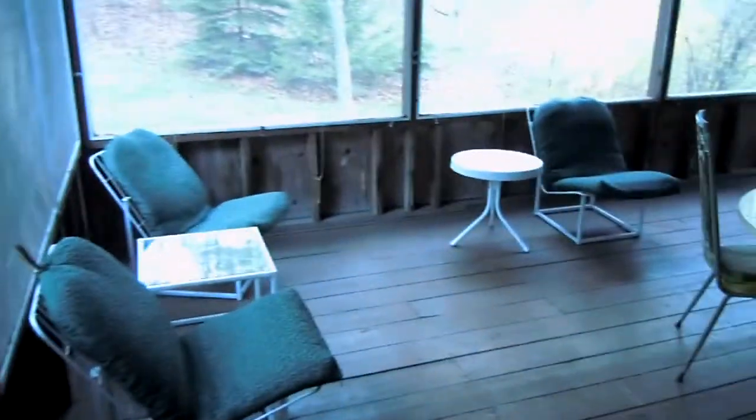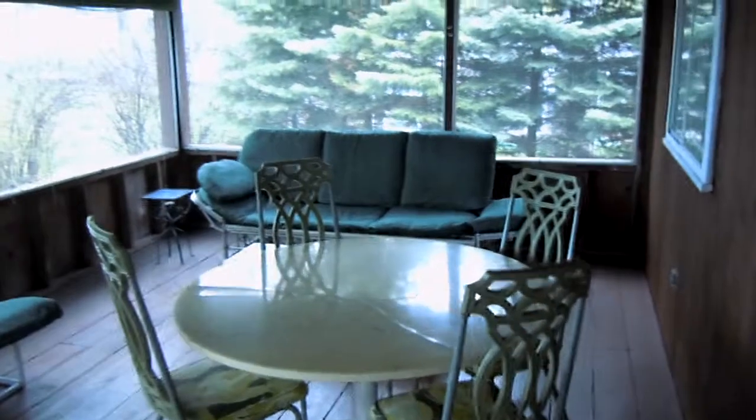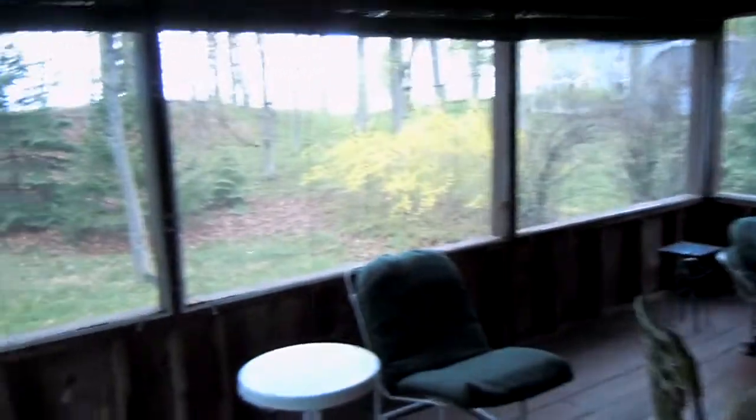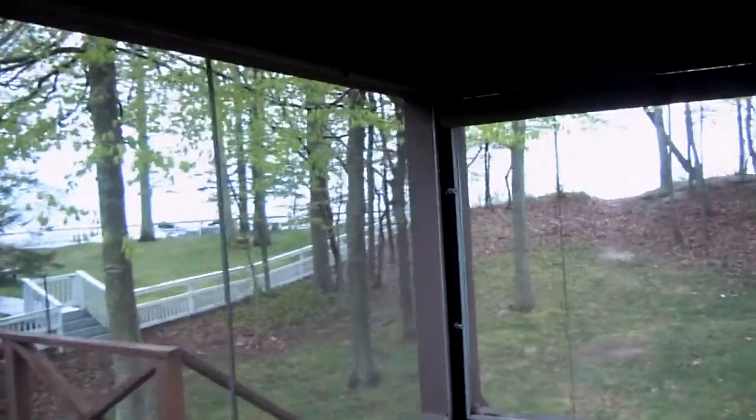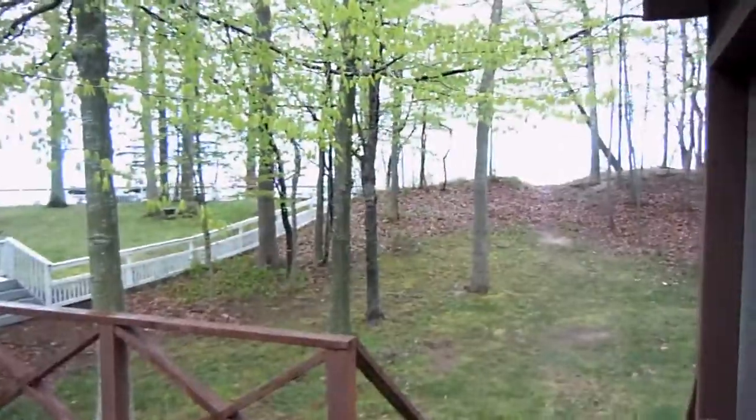This is the screened-in front porch and you can hear Lake Michigan. I don't know if you can see it too well, but this is the view from the front porch.